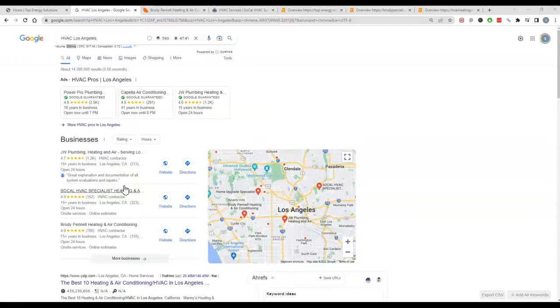So the citation is your name, address, phone number, and business URL being listed in a directory. And a directory is just like Yelp, Yellow Pages, White Pages — something where people go to find a list of businesses.